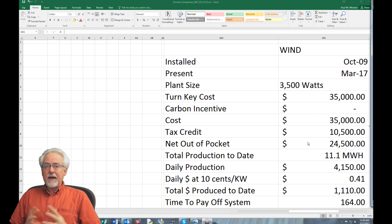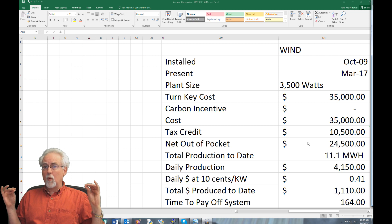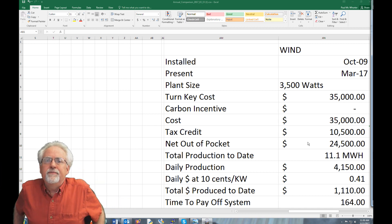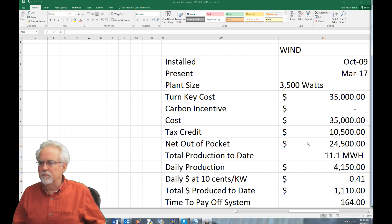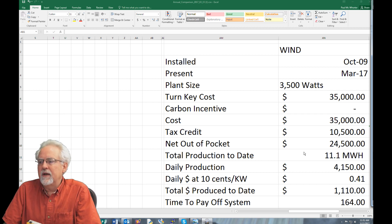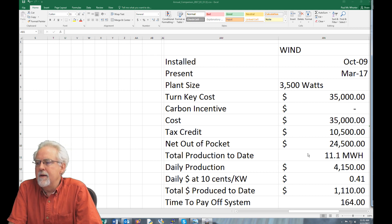That looked like it was going to work out — because getting $8.50 a day it seemed to make sense. However, what we found when we installed this thing is that the real production you get out of a wind turbine under almost ideal conditions is lousy — absolutely terrible. Running this thing for eight years, I have gotten a total of 11.1 megawatt-hours out of it.